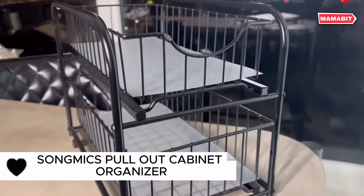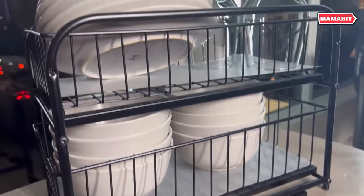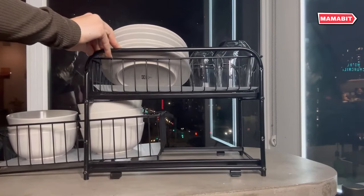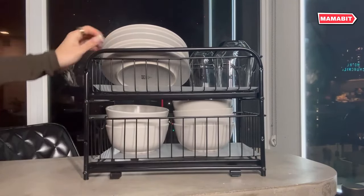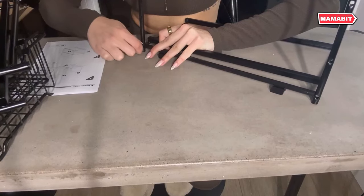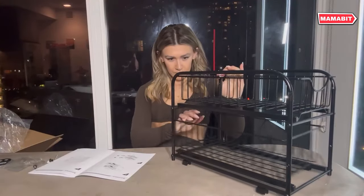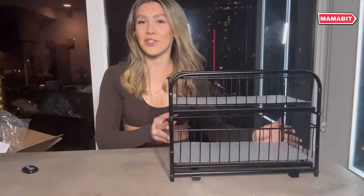Maximize your storage space with the Songmikes Pullout Cabinet Organizer. This versatile set features two two-tier organizers with adjustable heights, allowing you to customize your storage solution. Each organizer boasts pullout basket drawers for easy access to all your items — no more digging through cluttered cabinets. The included PP sheets provide stability for small items and make cleaning a breeze. Crafted from sturdy steel, these organizers are built to last. Non-slip plastic footpads protect your surfaces and ensure stability.